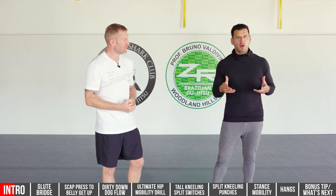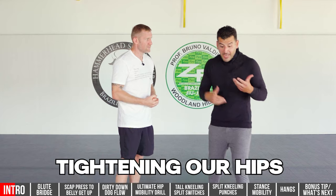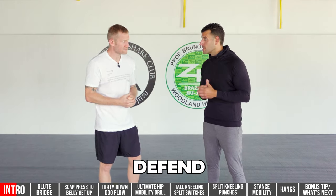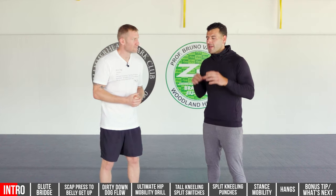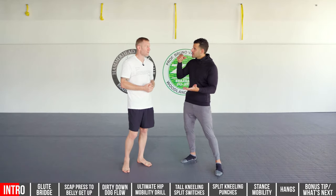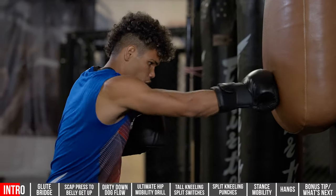So mobility is all about joint range of motion. And as a boxer, if we are tightening our hips, tightening our shoulders, it's going to affect our ability to punch, defend, and attack the opponent. So by opening up these areas pre or post-workout, or using them for recovery on off days, you'll be better as a boxer both inside and outside the ring.